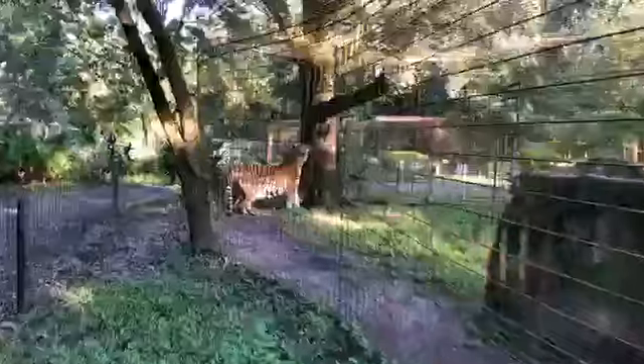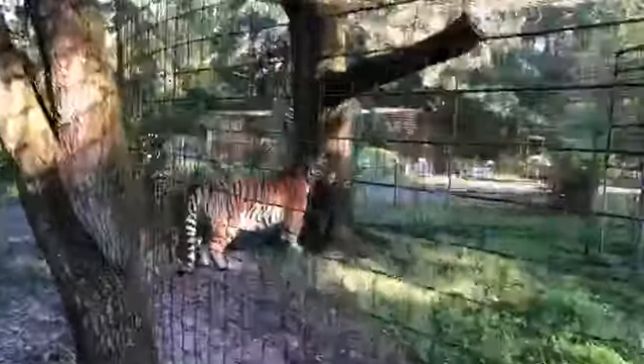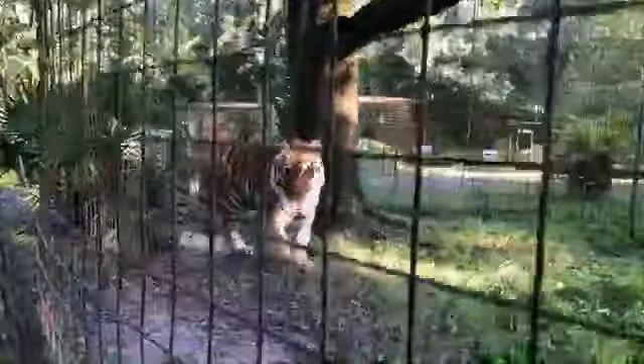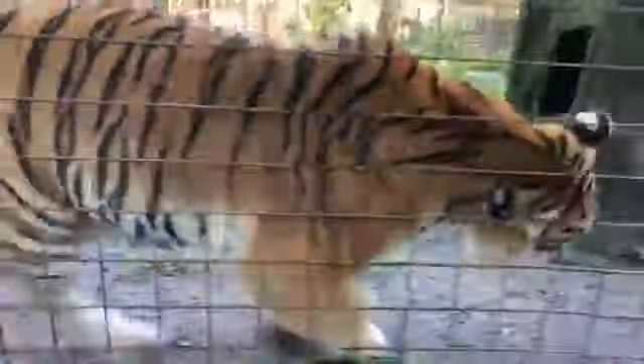Hi baby girl! Good morning everybody, it's Brittany at Big Cat Rescue in Tampa, Florida, and I'm here with Kali — Kali Tigris.